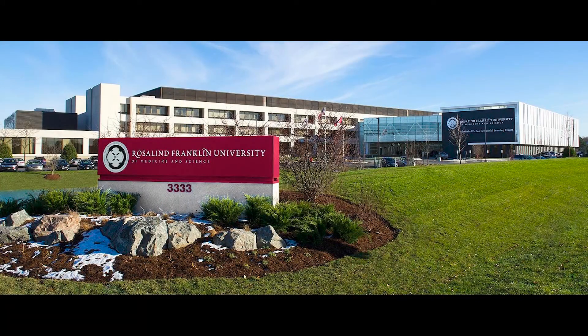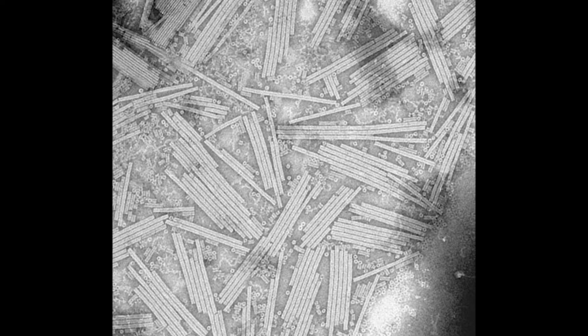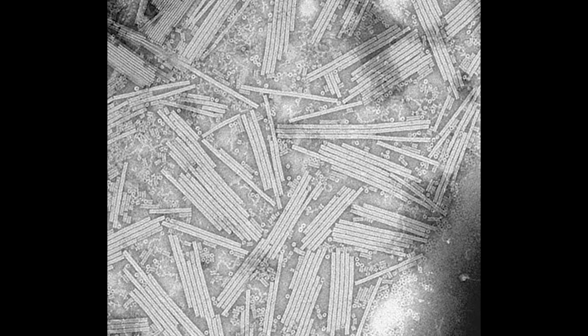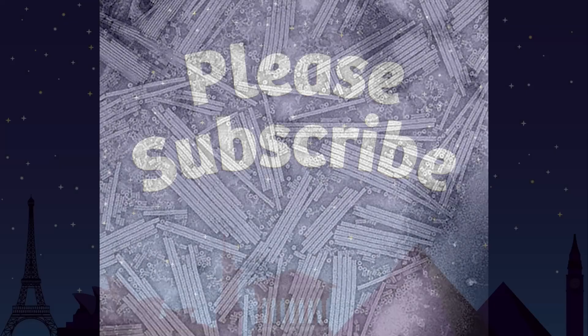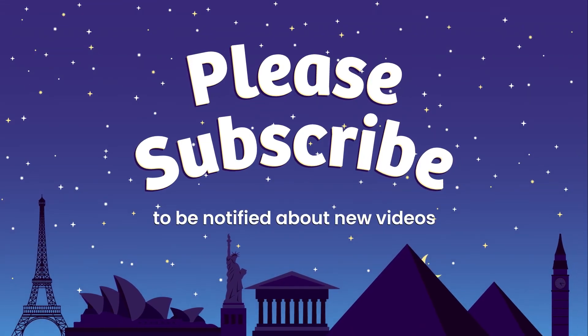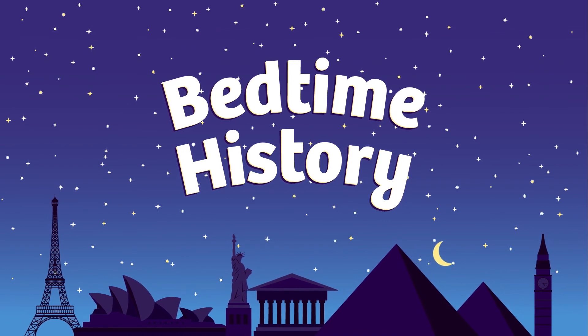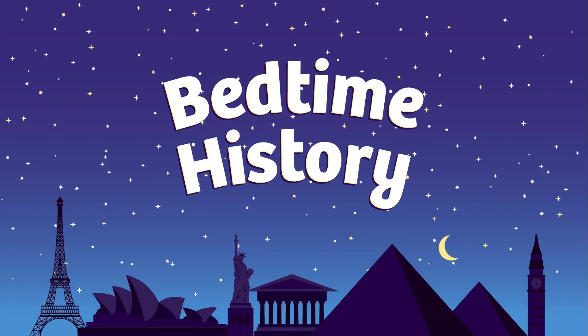Even though she didn't get credit for her DNA discovery while she was alive, Rosalind Franklin knew she had made important contributions to science. She felt that science was the best way not only to explain life, but to improve the world. She knew that her work on coal, X-ray crystallography, and plant viruses had done this, so she was very proud of her work. In the end, Franklin was more concerned with learning and improving lives with science than she was with being first to do something. She spent her life trying to answer important questions, and even though it's a little late, people do celebrate that now. I hope you can pass along what you've learned about Rosalind Franklin so more people can celebrate her achievements and wonderful life.